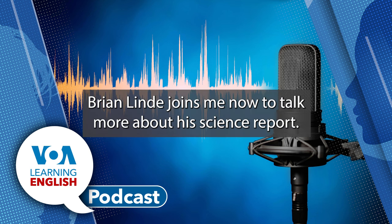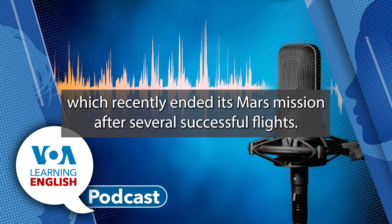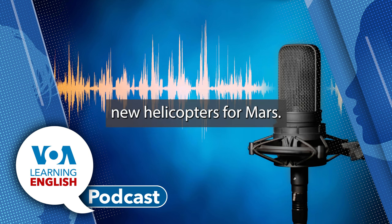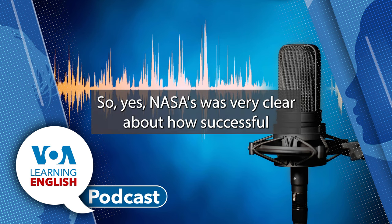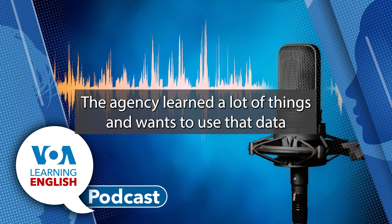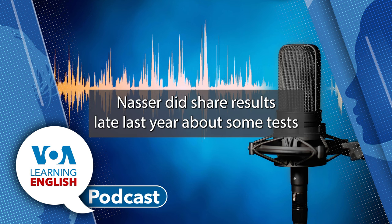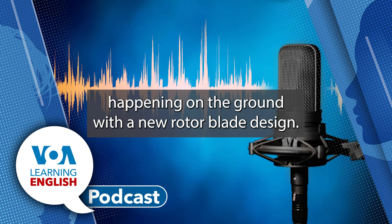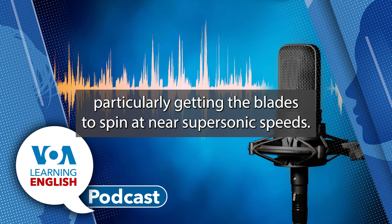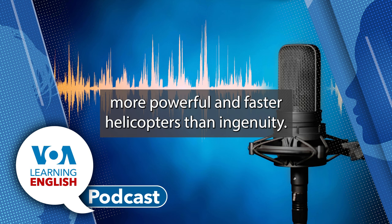Brian Lynn joins the program to talk more about his science report. This week's report was about NASA's Ingenuity helicopter, which recently ended its Mars mission after several successful flights. NASA is using data from Ingenuity to develop new helicopters for Mars. NASA learned a lot from Ingenuity's experiments and wants to use that data to design new aircraft for future space deployments. NASA shared results late last year about ground tests with a new rotor blade design. Engineers reported good early results, particularly getting the blades to spin at near supersonic speeds. The idea is to make parts to support larger, more powerful, and faster helicopters than Ingenuity.